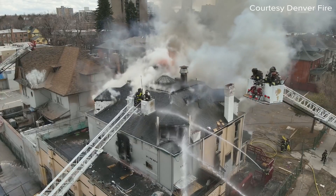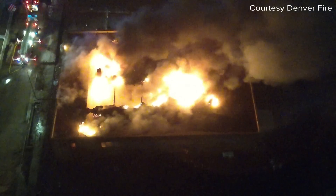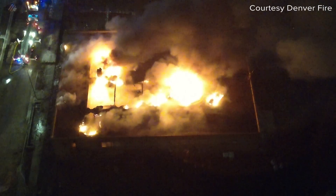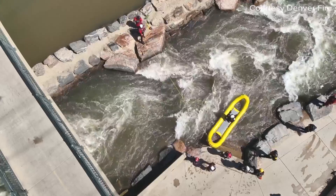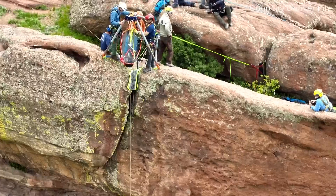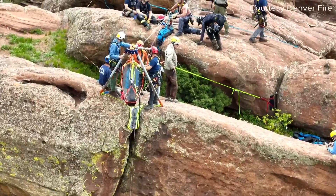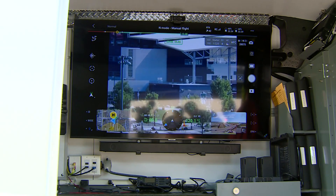These are some examples that have been used within the fire department. They launched their drone program about five years ago, but really started using the drones three years ago. They can be used both at night and daytime, and the main use is during fires. But the fire department tells me they've also used them for water rescues, high angle rescues, and deployed drones to help the Denver Police Department during SWAT calls and other calls.